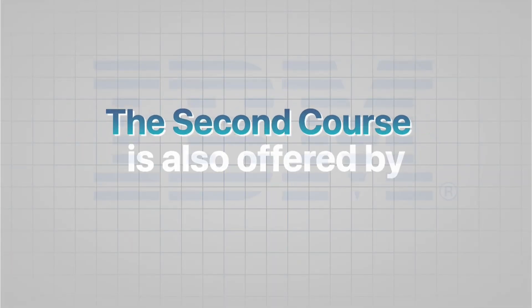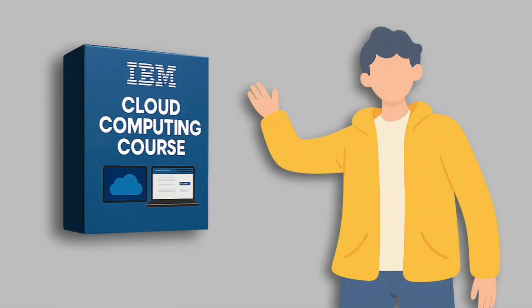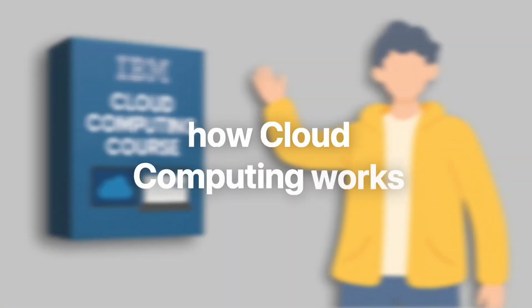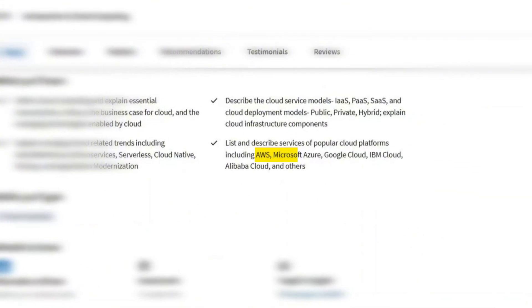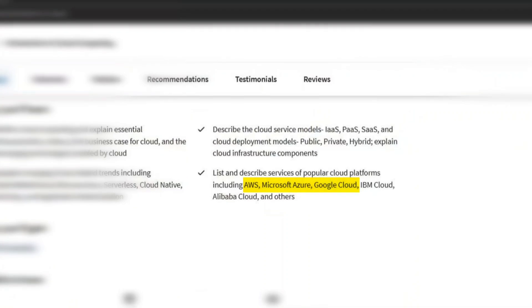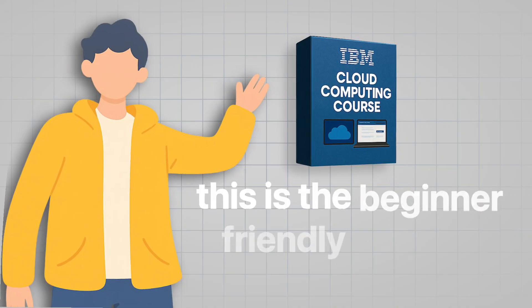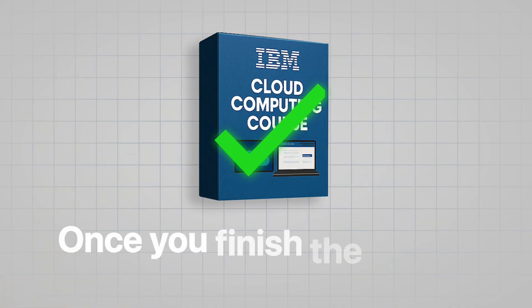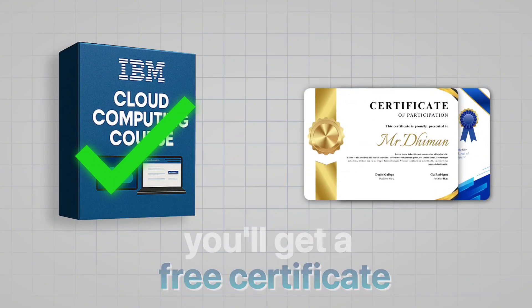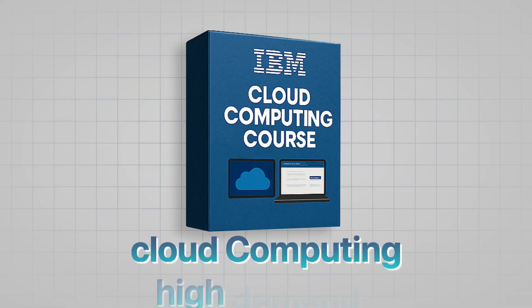The second course is also offered by IBM — Introduction to Cloud Computing. This course is perfect for beginners who want to understand how cloud computing works. You'll learn the basics of cloud platforms like AWS, Azure, and Google Cloud. It also covers key concepts such as cloud service models and cloud deployment models. This is a beginner-friendly course and is part of IBM's professional certifications. Once you finish the course, you'll get a free certificate, which adds value to your resume. You must do this course as cloud computing is in high demand.